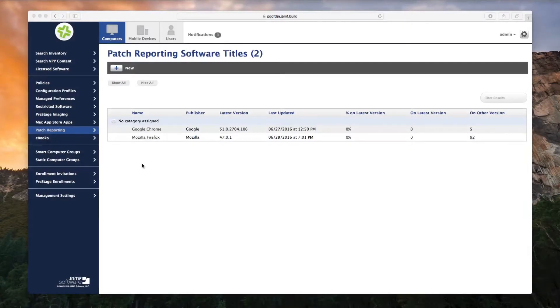Sometimes the most time-consuming part of patch management is just knowing which patches are available. IT administrators are spending several hours per week searching the internet or online communities for software updates, but we can help with that. The Casper Suite is different from other device management tools in that it automatically notifies administrators when a third-party OS X software patch is available.